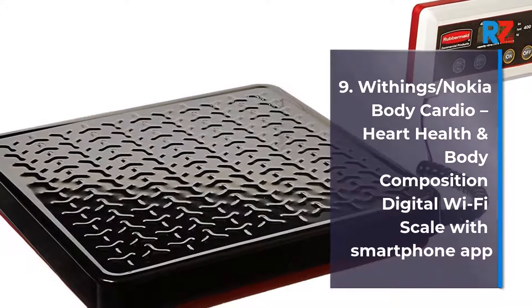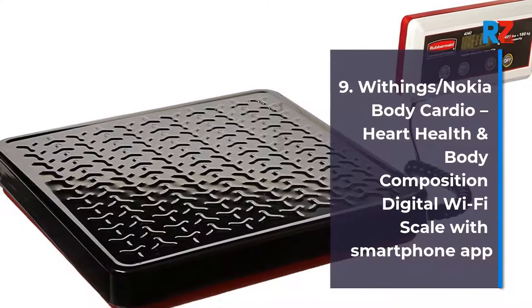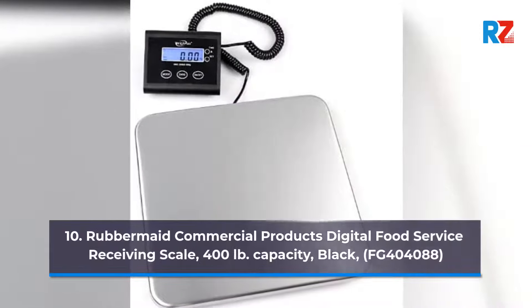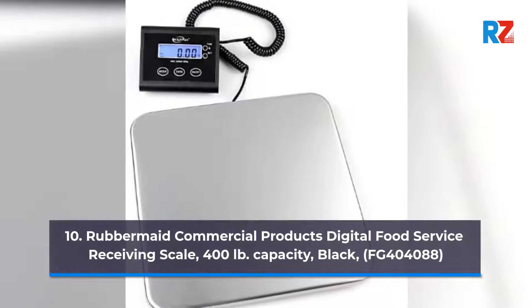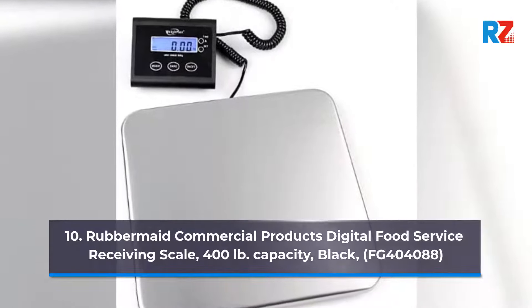9. Withings / Nokia Body Cardio, Heart Health and Body Composition Digital Wi-Fi Scale with Smartphone App. 10. Rubbermaid Commercial Products Digital Food Service Receiving Scale, 400 lb Capacity, Black, FG 400 4088.